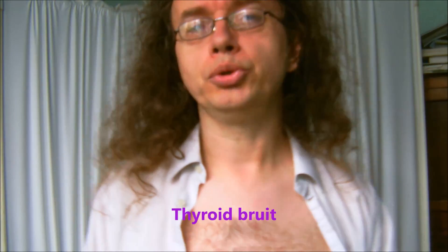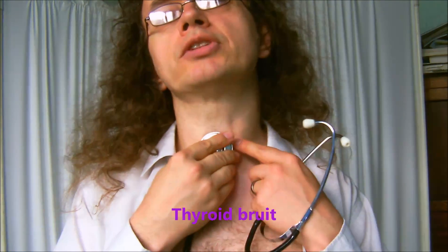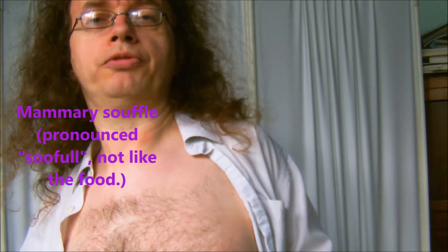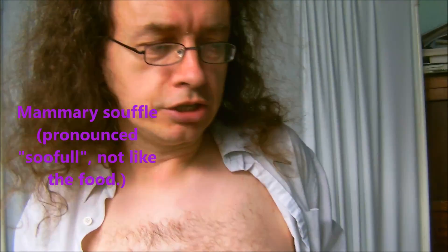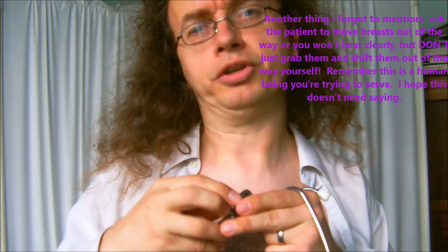We also have the thyroid bruit: if you listen to someone with an overactive thyroid, you can sometimes hear something like a murmur when listening to the thyroid, due to increased blood supply. Another one is the mammary souffle, which you find in pregnant and lactating people — a vague, rustling sort of sound. You'll also get rustling from chest hair on males, and be careful with your knuckles and fingers as they make crackling noises picked up by the stethoscope. There is also a souffle found in the gravid uterus, caused by the placenta.